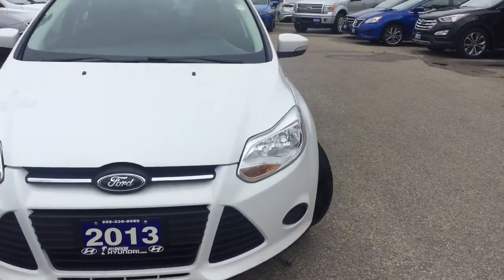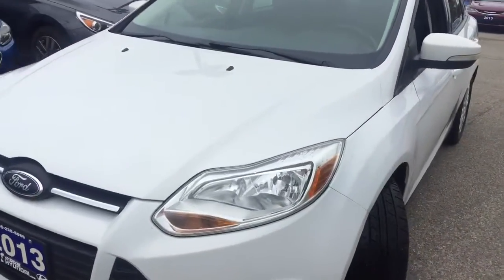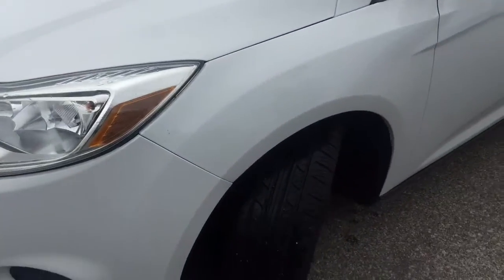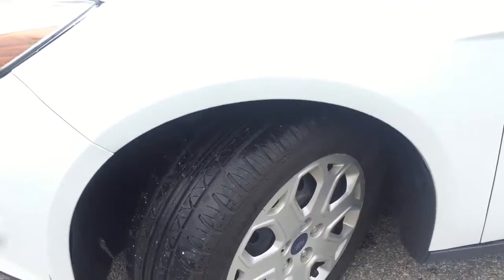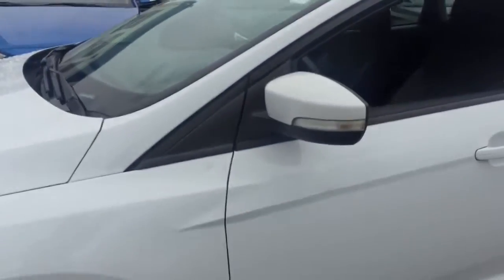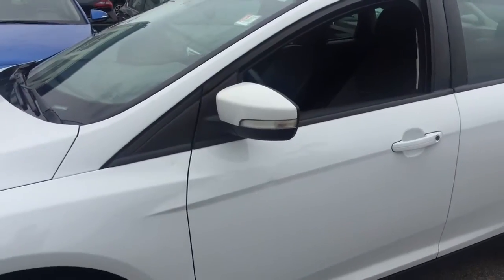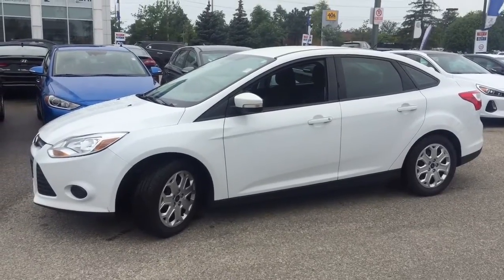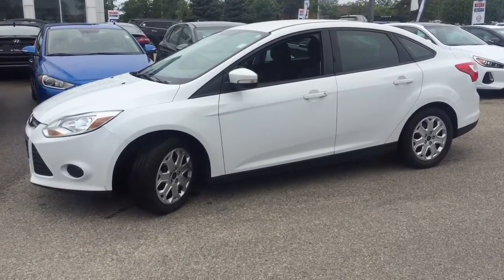I'm going to do a quick walk-around video. Right here at the front you have that big, bright, massive headlight that will give you amazing visibility. Your tires are pretty much brand new, and you have those steel wheels. Looking at the side profile, you have side mirror indicators and your windows come tinted already for extra privacy — a really nice and clean exterior.